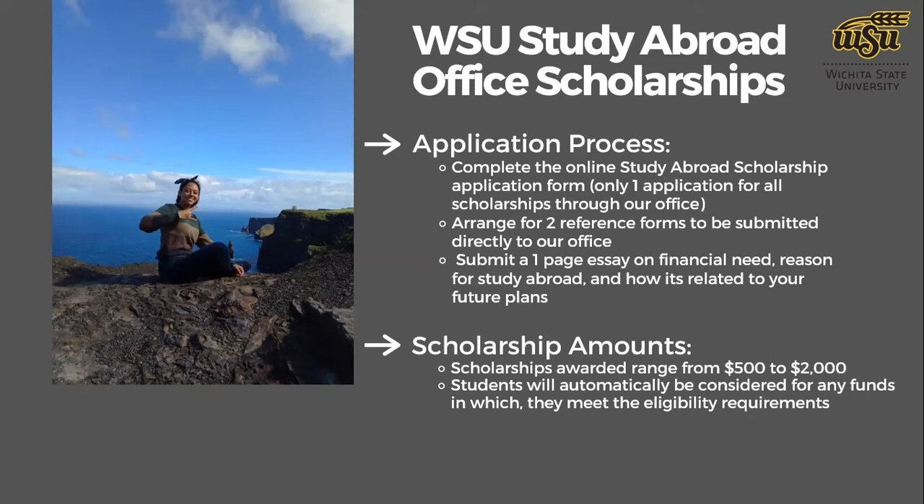Scholarship amounts usually range between $500 to $2,000 each. It can depend on the program or the semester — we sometimes award larger amounts for full-semester or full-year programs versus summer programs, but it varies. The average award is typically $1,000 to $1,500. We do take financial need into consideration, though you don't necessarily need demonstrated financial need for all scholarships. For some funds, financial need is a large factor in the award decision.